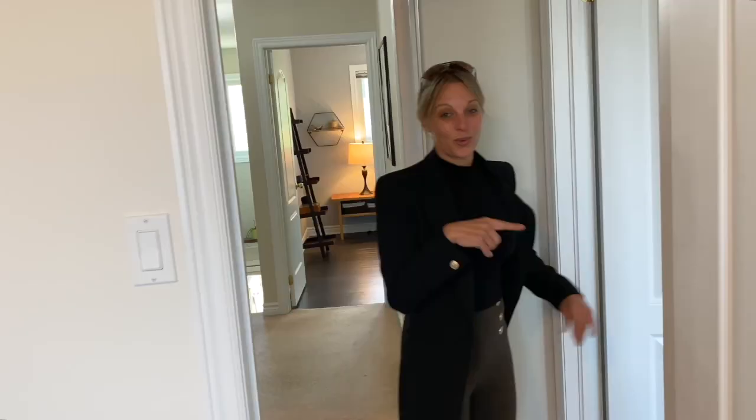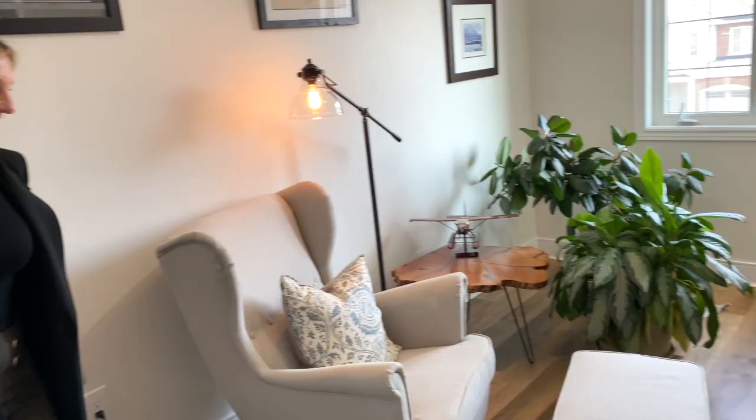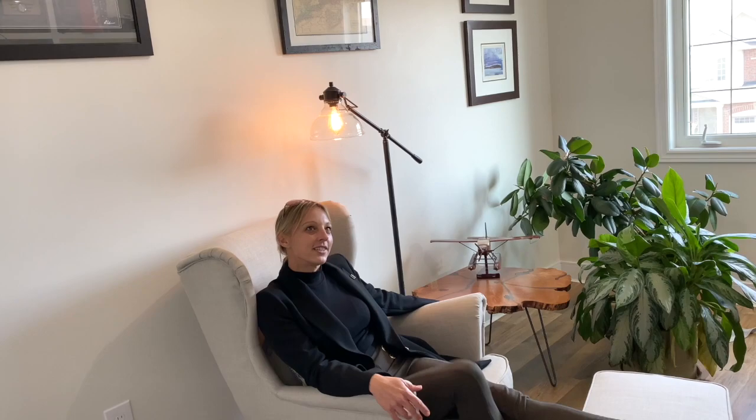There are two other bedrooms. One's a good size. This one I really particularly enjoy with all of the built-ins. What a great library room — another room that just makes you want to sit down and enjoy the space.